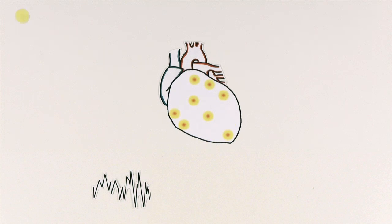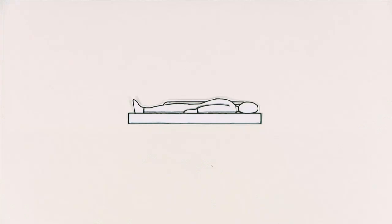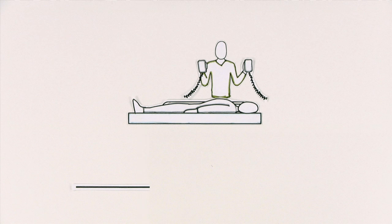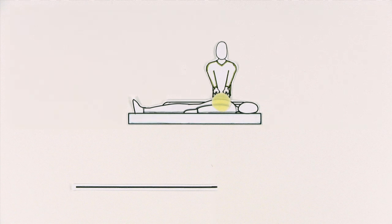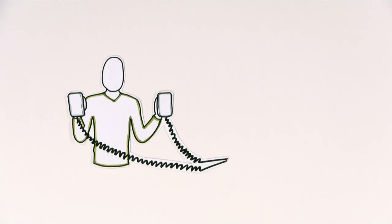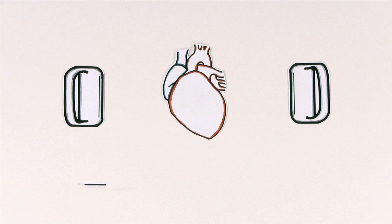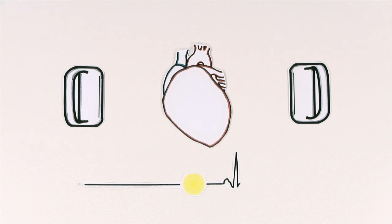Thankfully, we have ways to jumpstart the heart and return it to a normal heartbeat. You've probably seen scenes on TV where a doctor holds paddles onto someone's chest, says clear, shocks the patient, and waits for the heartbeat to come back. Those paddles are part of what's called a defibrillator, and a defibrillator works by shocking the heart back to a normal rhythm.